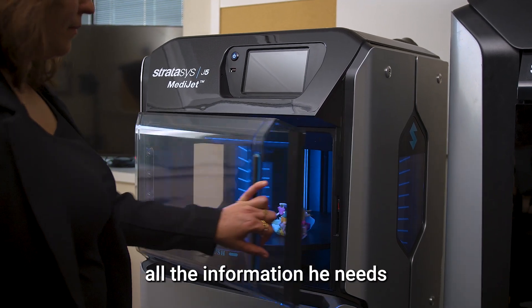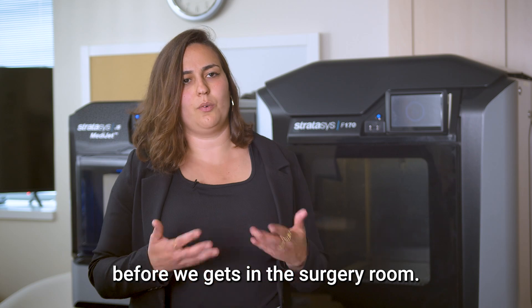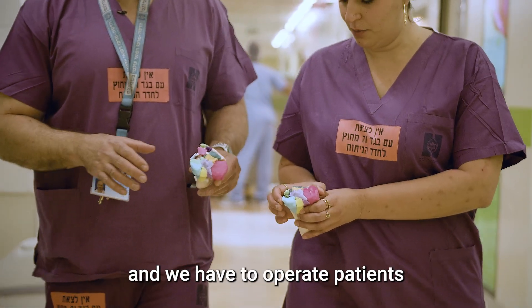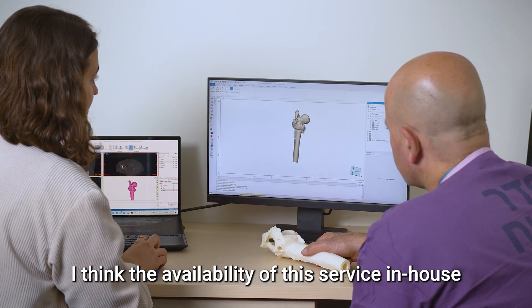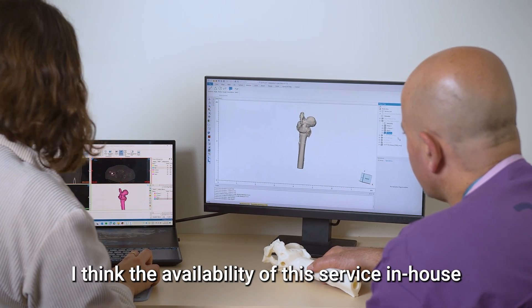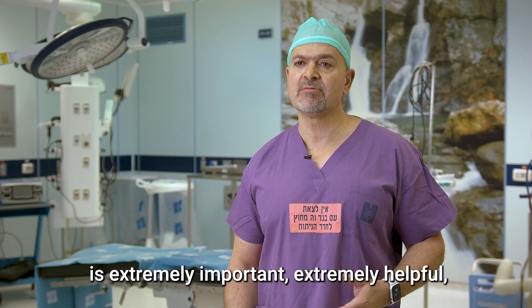So the doctor will have all the information he needs before he gets into the surgery room. Since we're trauma and we have to operate patients soon — within days, sometimes even immediately — I think the availability of this service in-house is extremely important, extremely helpful.